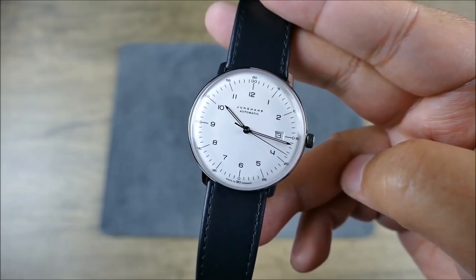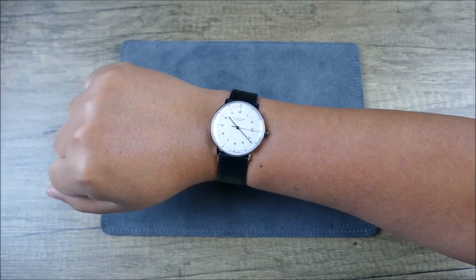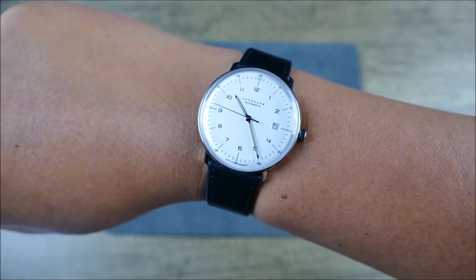With a state-of-the-art radio-controlled movement, perpetual calendar, and effortless adjustment of time zones, this watch is perfect for anyone looking for a stylish, comfortable, and reliable solar-powered watch.